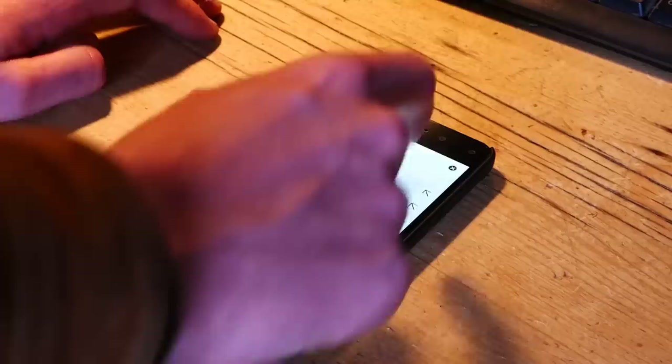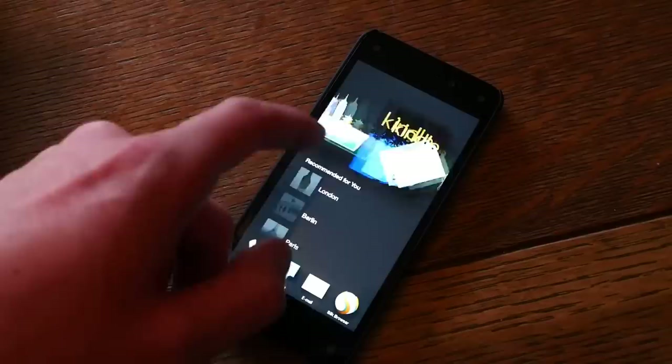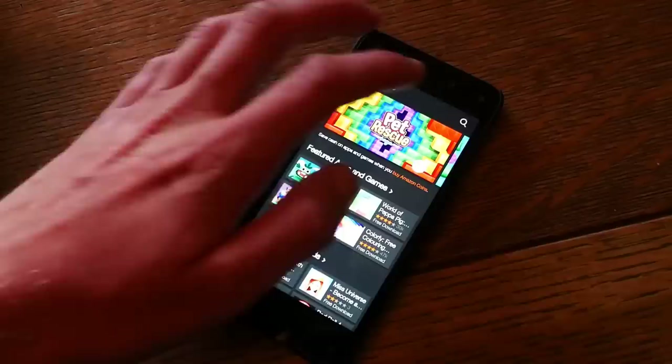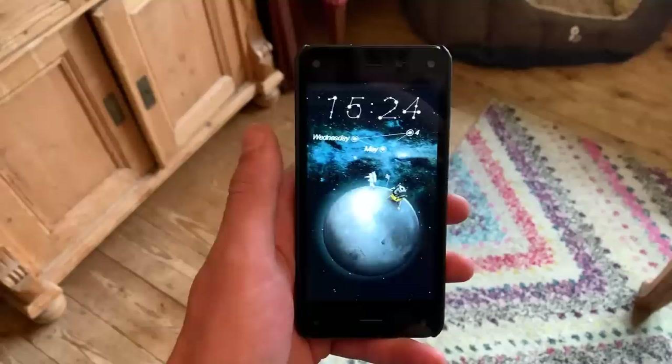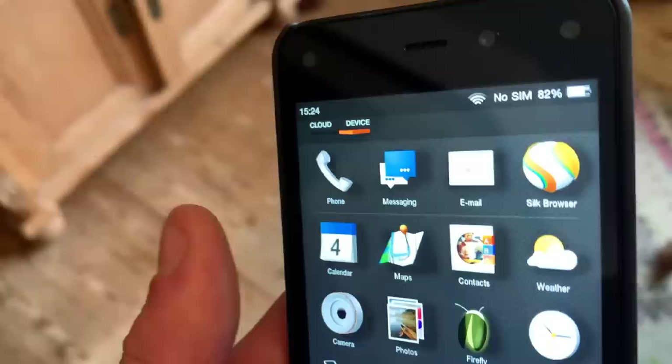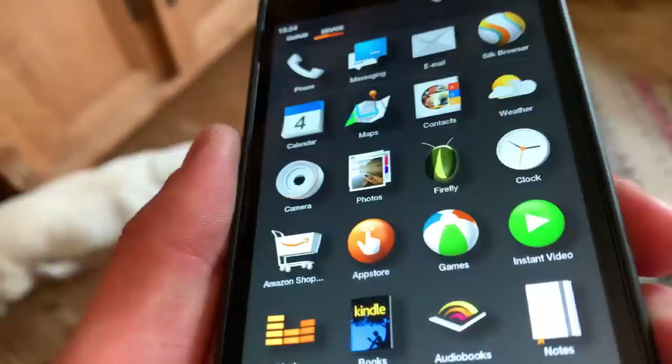When you do get past the rather confusing controls and layout, comparing it to a lot of custom Android ROMs, Amazon have done a very convincing job disguising the underlying operating system. It looks very sleek and modern considering the age of it. It's really hard to capture the main selling point of the OS, which is the 3D effect built into almost every aspect of Fire OS. Using the phone, I was able to capture some really nice footage of it in motion — all the icons rotate and move with the positioning of the phone, and wallpapers interact with hidden little details that require you to move the phone around to see them.